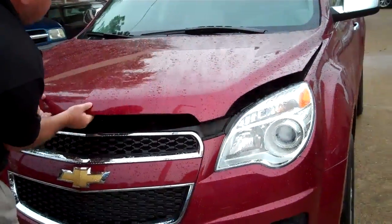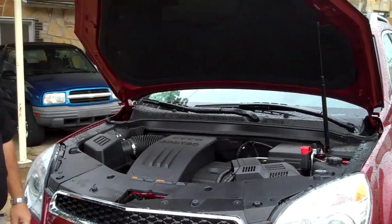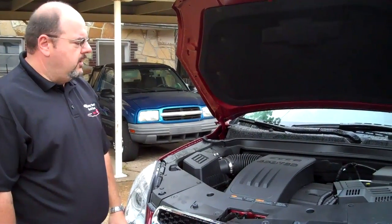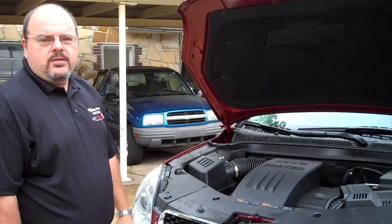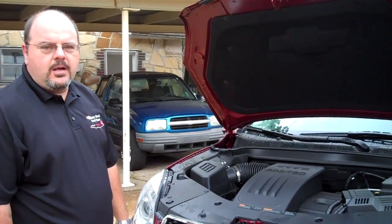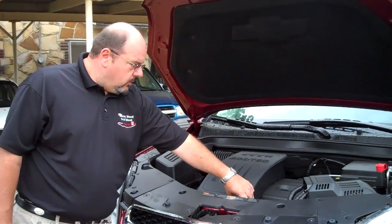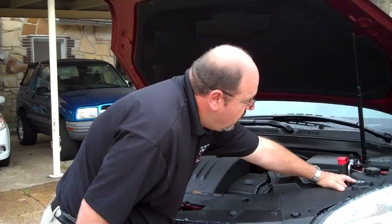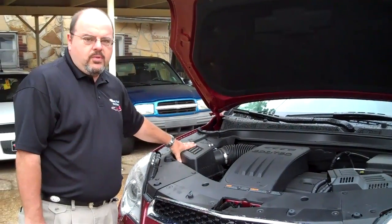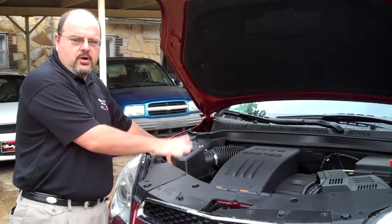Let's take a look under the hood. The Equinox comes with a 2.4 liter four-cylinder motor, 182 horsepower, delivers 22 miles per gallon city and 32 miles per gallon highway, which is best-in-class fuel economy. Everything is easy to reach — oil dipstick, oil filler, windshield washer fluid. Under here you also have crumple zones. The motor is built very safely; when you're in a crash, it drops down to the ground.